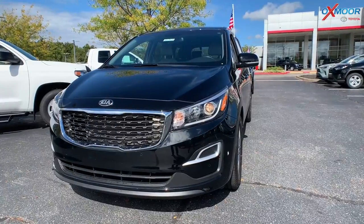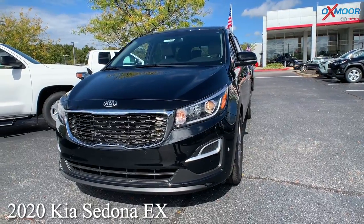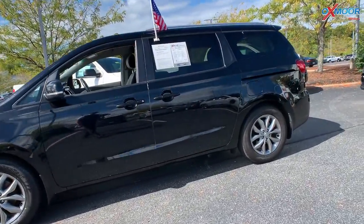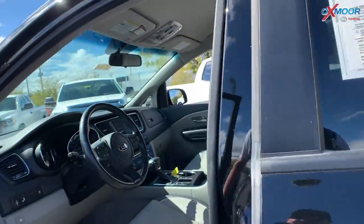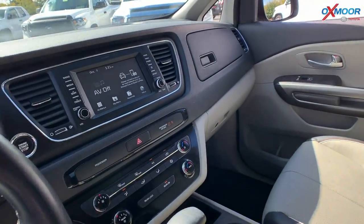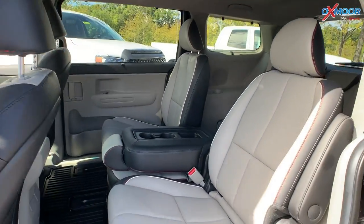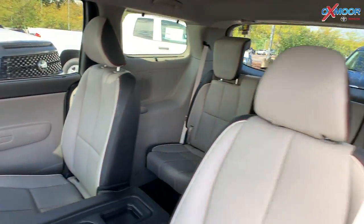For our second vehicle, this is a 2020 Kia Sedona EX. The exterior color is in black. You are going to have alloy wheels on this. There are going to be six speakers throughout the vehicle. You're going to have Apple CarPlay and Android Auto. The interior is in beige, and the mileage is 12,167 miles. The price is $37,000.